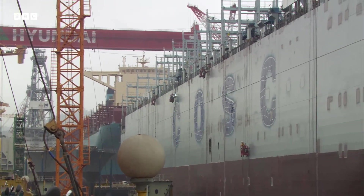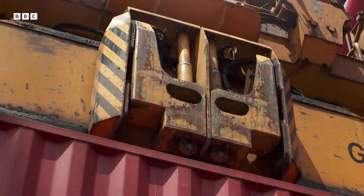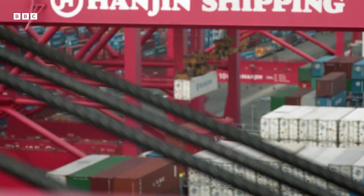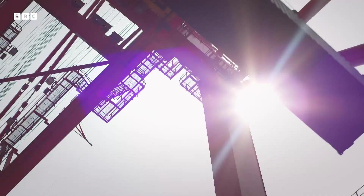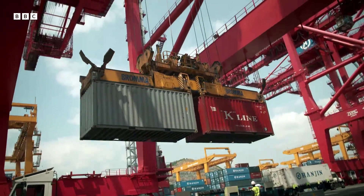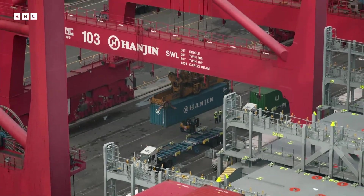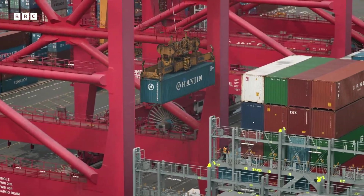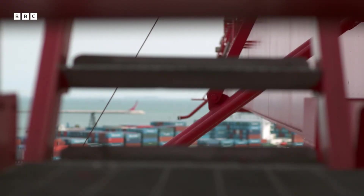With such big ships, the problem becomes how to load and unload them. Just 40 years ago, it used to take 100 men over a week. Today, it can be done in just a matter of hours. The reason is the shipping container — boxes that are all the same are easy to get on and off ships. Each crane can handle 35 containers an hour, and with 12 ship-to-shore cranes, a port can handle 400 containers per hour, allowing ports to move them in their millions. Busan is the fifth largest port in the world, handling about 14 million container boxes a year.